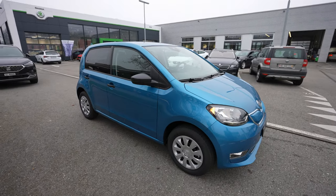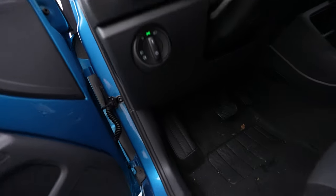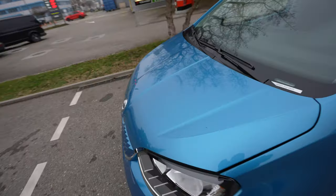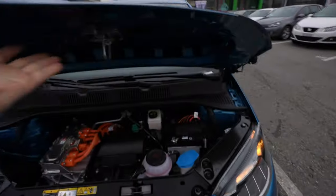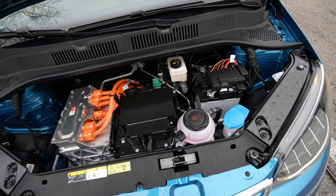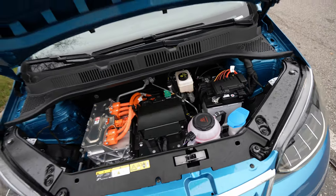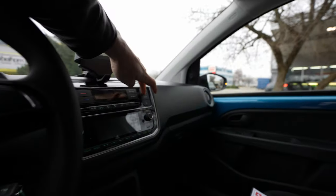Now let me show you the motor right here in the front - the car has front-wheel drive because the motor is mounted up front. As I said, 83 horsepower and 210 Newton meters - plenty of power for only 83 horsepower.